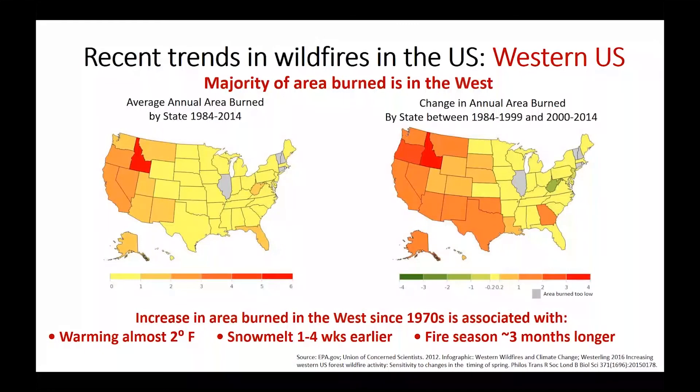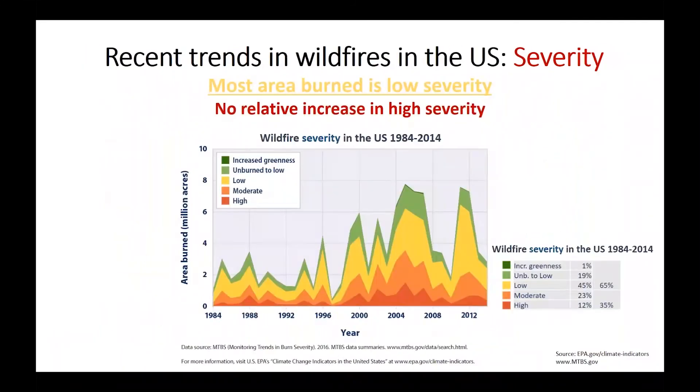The majority — about two-thirds — of area burned across the U.S. occurs in the west, and much of the recent increases are also occurring there. In particular, in the west since the 1970s the increase in area burned has been associated with warming of almost two degrees Fahrenheit. Snow melt, which protects high country from drying out, is occurring one to four weeks earlier, and the fire season has extended about three months longer.